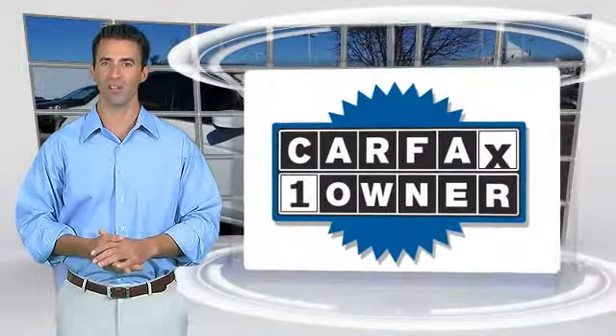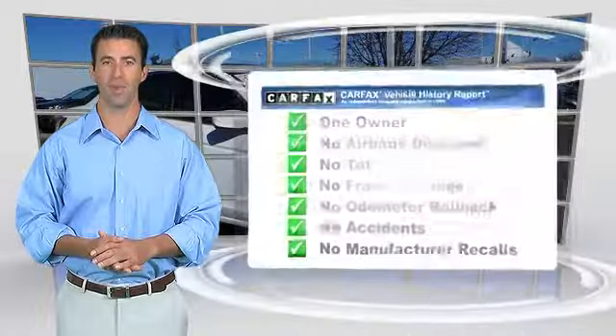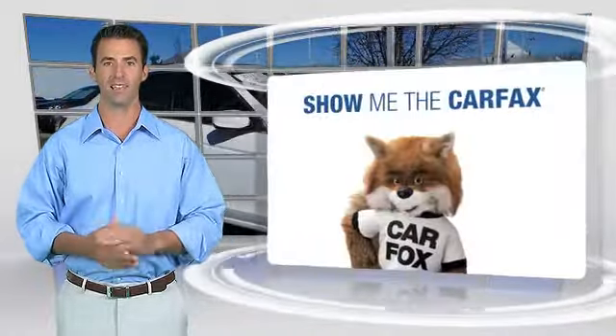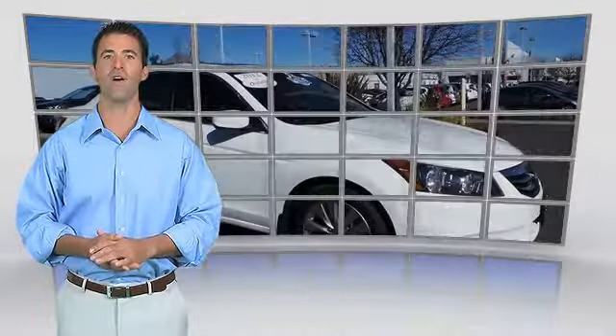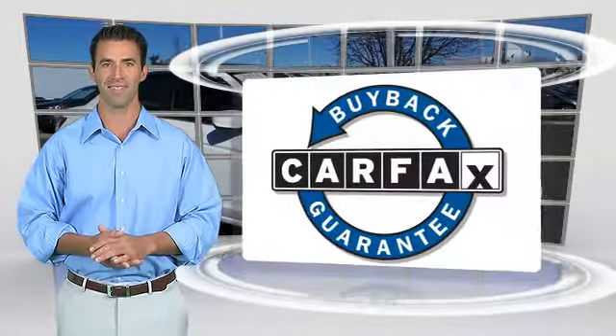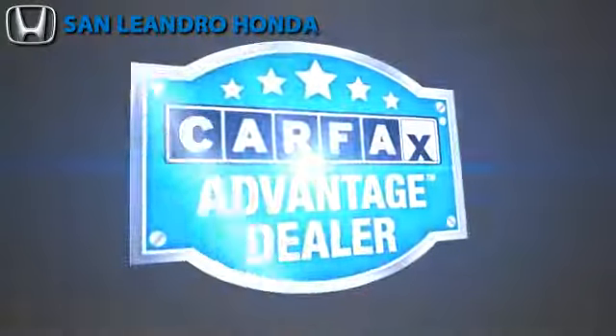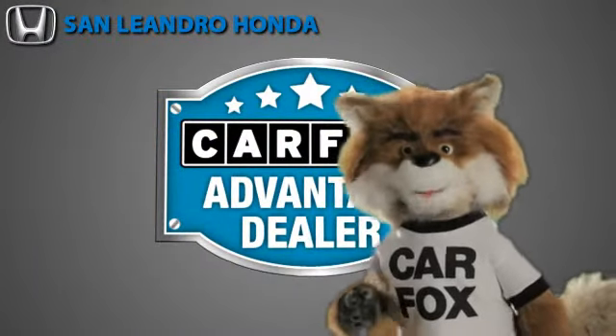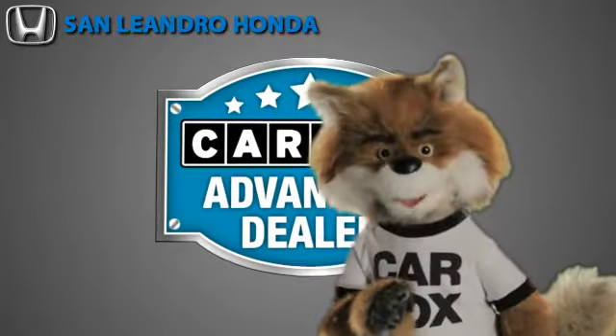This is a one owner vehicle with the Carfax Vehicle History Report. Be sure to find a complimentary copy of this report online or contact the dealership. This vehicle qualifies for the Carfax Buy Back Guarantee. Just say show me the Carfax at San Leandro Honda, a Carfax Advantage dealer.